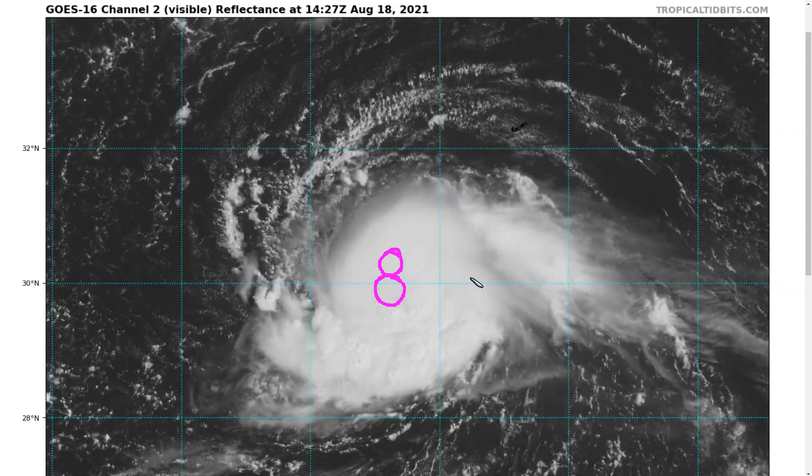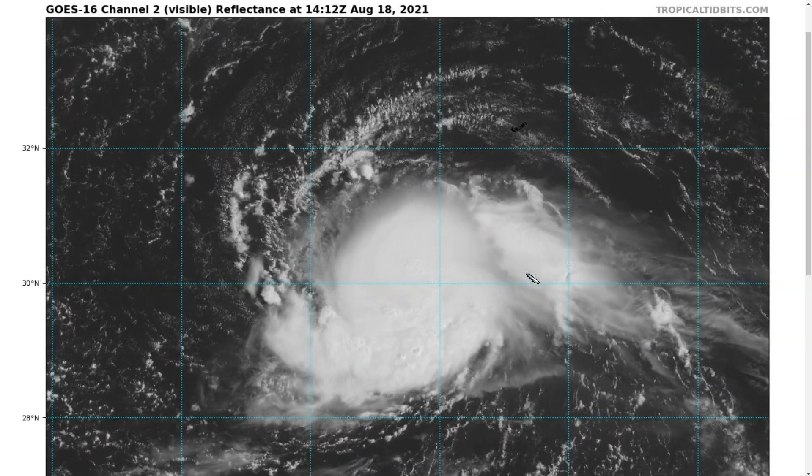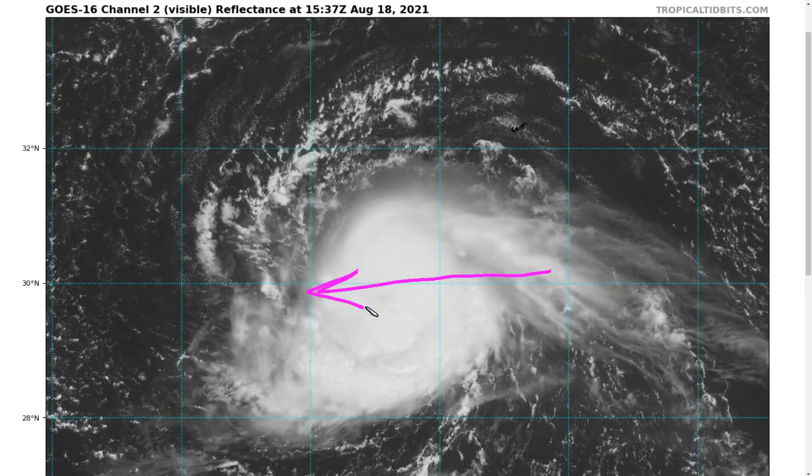It's difficult to tell without a recon aircraft to directly measure that. But Henri has been tracking generally westward over the last several hours, and NHC currently estimates it as a tropical storm with maximum winds of about 65 miles per hour. For the moment, the storm is holding together.